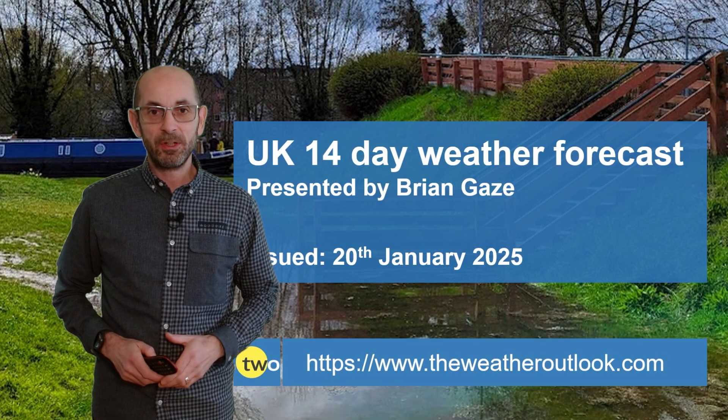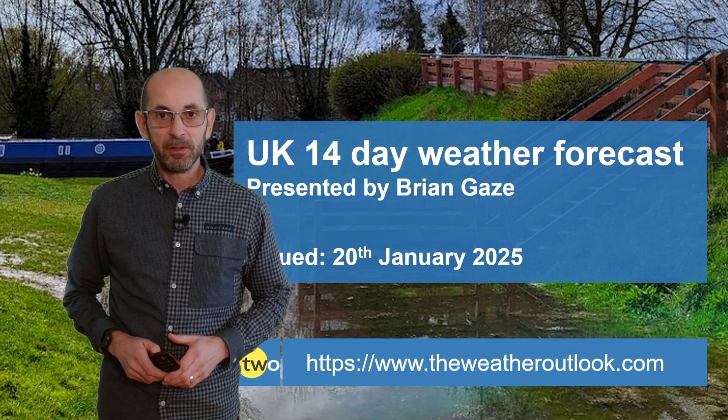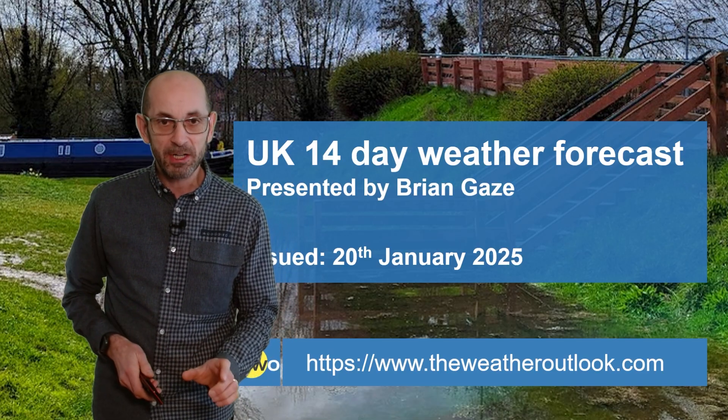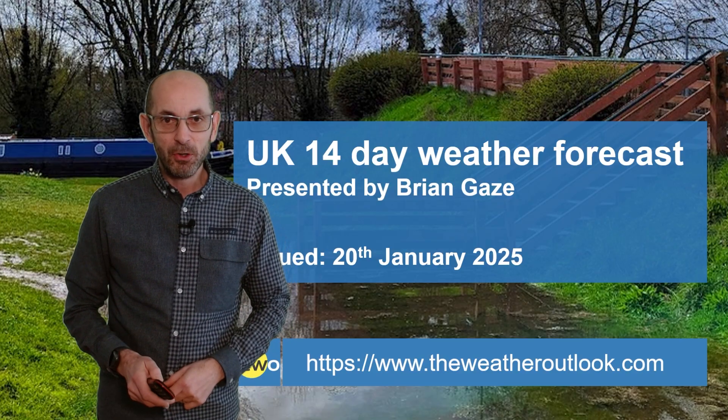Hi, welcome to the 14 day weather forecast. Since my last update there has been a lot of quiet weather, but as we go through the first week of the forecast period a big change is on the way. So let's see how things could develop.